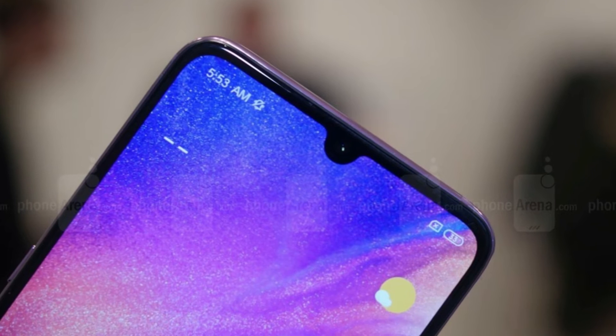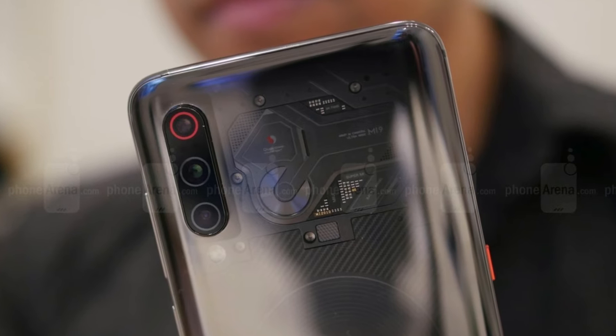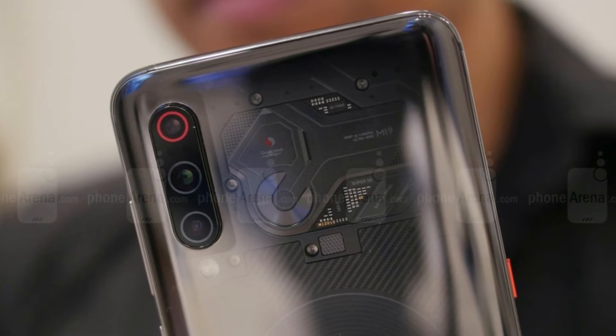The Mi 8 lacked an ultra-wide camera. It did have a 12MP 2x telephoto camera, but the Mi 9 trumps it with a brighter aperture of f/2.2.